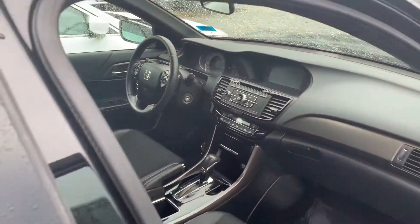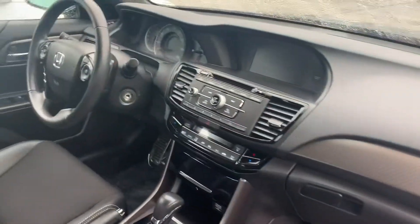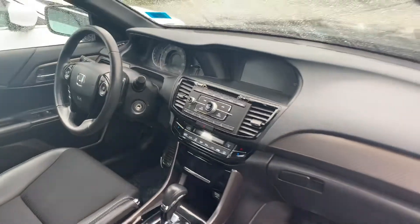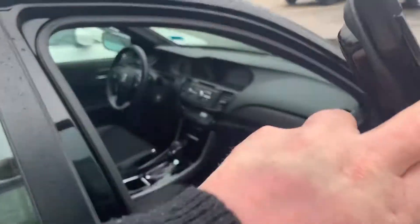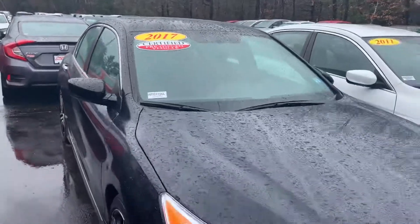Both the Sport and the LX have the same Bluetooth, backup camera, and display up here. This one is AutoFair certified, so it comes with a three-year, 125,000-mile warranty.